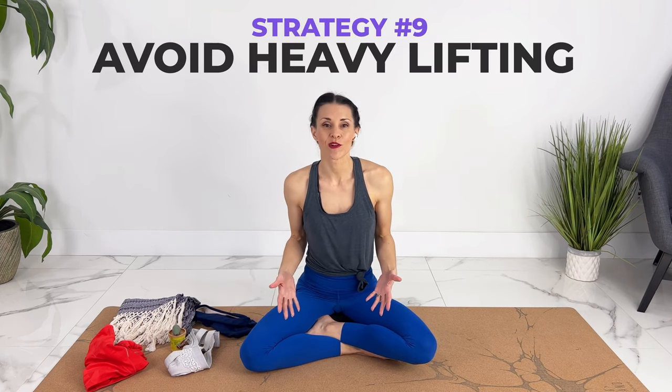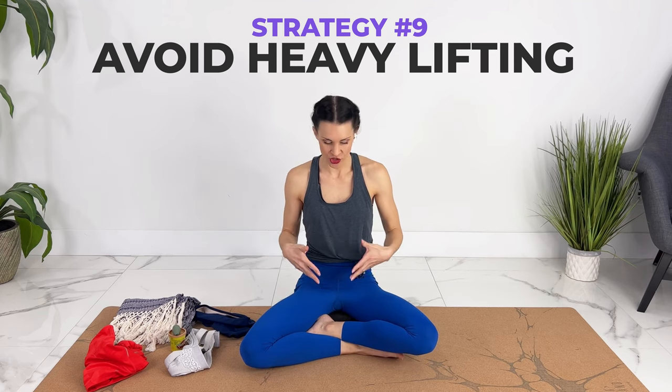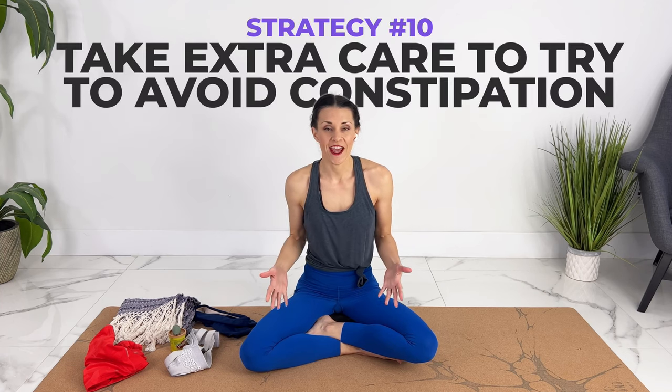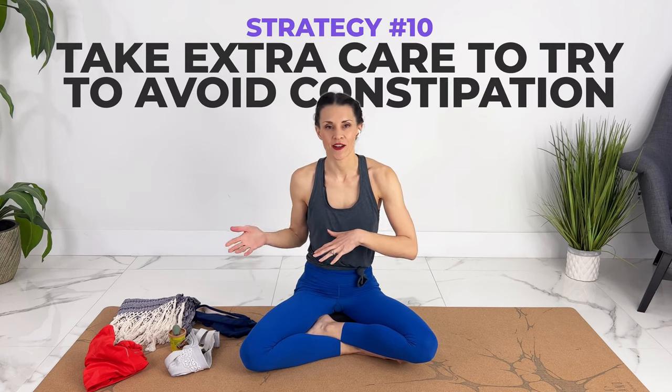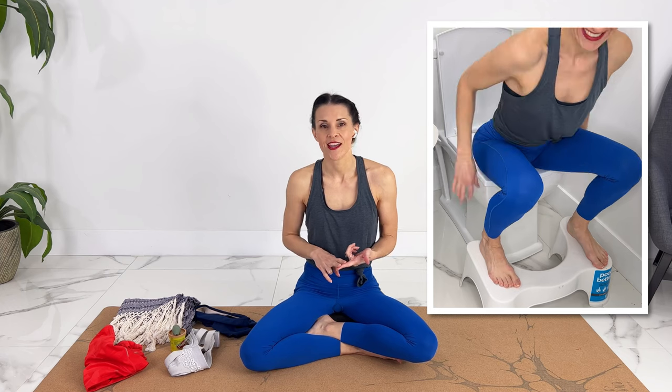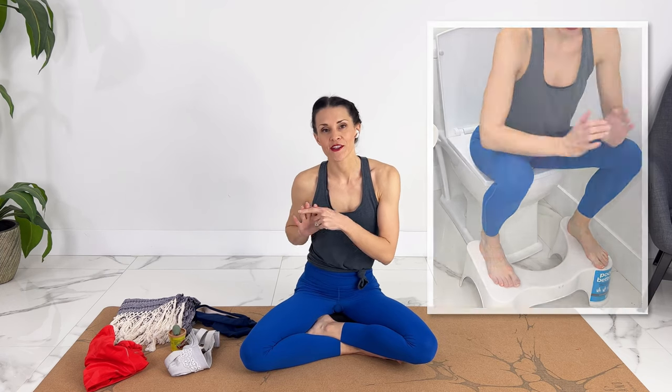Tip number nine is to avoid anything that can cause extra pressure down there: avoiding heavy lifting, avoid bearing down or practicing pushing, as well as avoiding deep squatting positions. Strategy ten was to make sure I was avoiding constipation. I used a squatty potty, had lots of fluids, included exercise, lots of fibrous foods, and avoided processed foods.